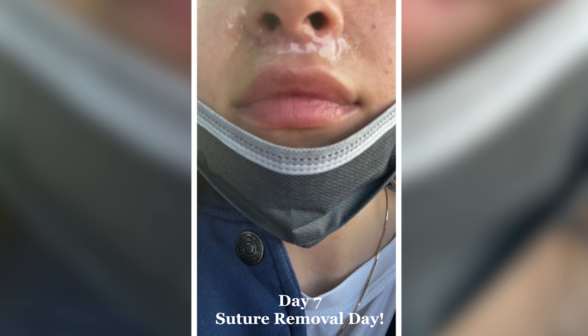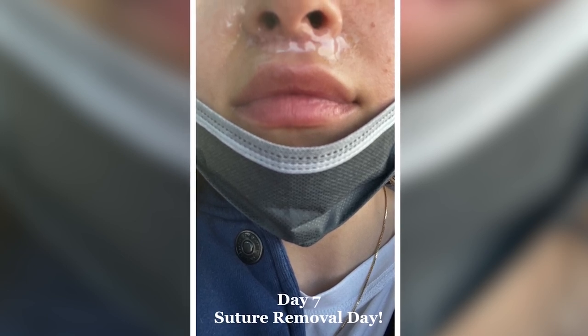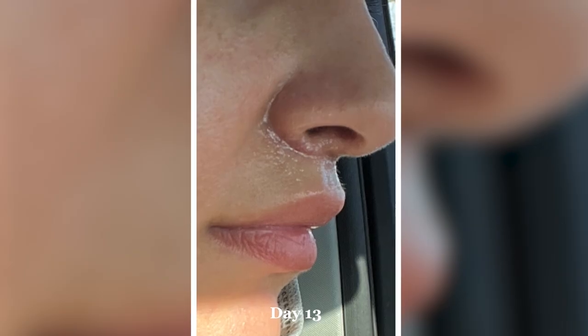Day seven, super excited — starting to look even better with the shape. Sutures are out, the swelling's gone down, no more bruising. Day 13, almost at my two-week mark. My incision is immaculate. It's so thin, it's slightly pink, it's not red at all. I love the way Dr. Linkloff stitched it so beautifully. I'll show you a little side view because you could really see it up close and in good lighting. I'm super excited.